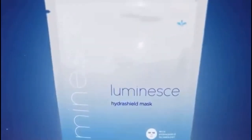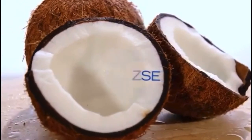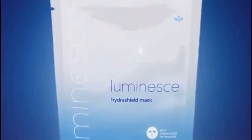Маска Luminense HydraShield помогает минимизировать последствия воздействия агрессоров окружающей среды и защищает от свободных радикалов с помощью технологии HydraShield. Изготовленная из биоцеллюлозы, эта маска содержит мощные элементы защитного увлажнения. Насыщенные антиоксидантным маслом ши и ультраувлажняющим экстрактом азиатских трав, заметно успокаивает и увлажняет тусклую, уставшую кожу.